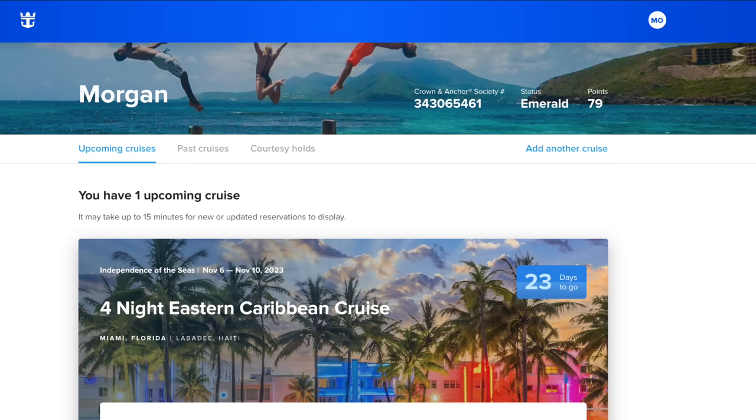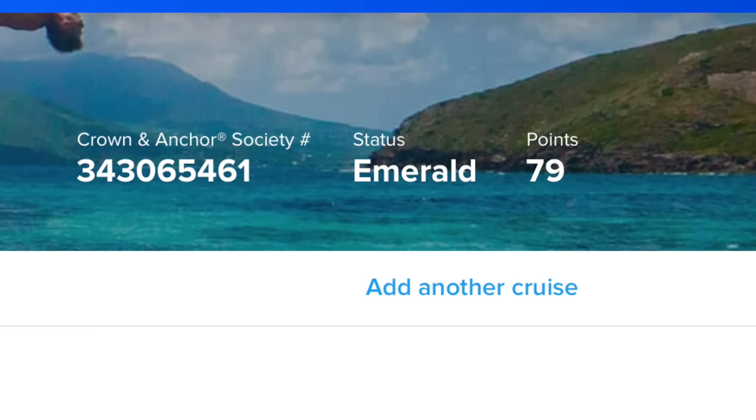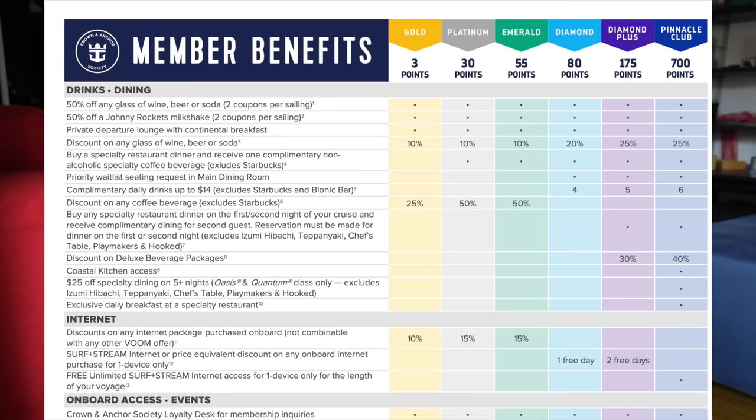You're also paying for more Crown and Anchor Club points. Crown and Anchor is the frequent cruisers club on Royal Caribbean. I am currently one point away from moving up to the diamond level, and one really great thing about diamond level is you get some perks that you'd otherwise only get by staying in a suite, plus a certain amount of free drinks per day. So if you're looking to quickly gain Crown and Anchor points, book a cruise in a junior suite or higher — it'll help you level up quicker.